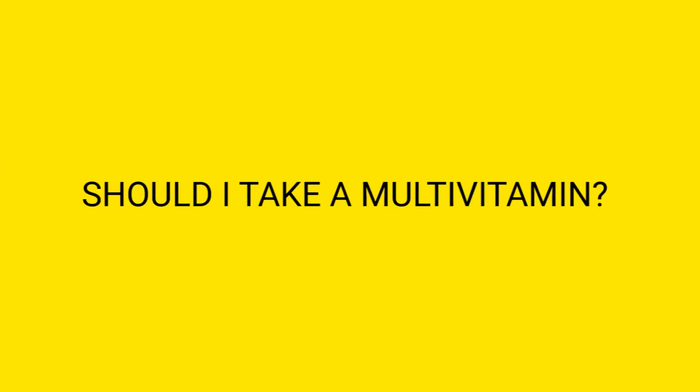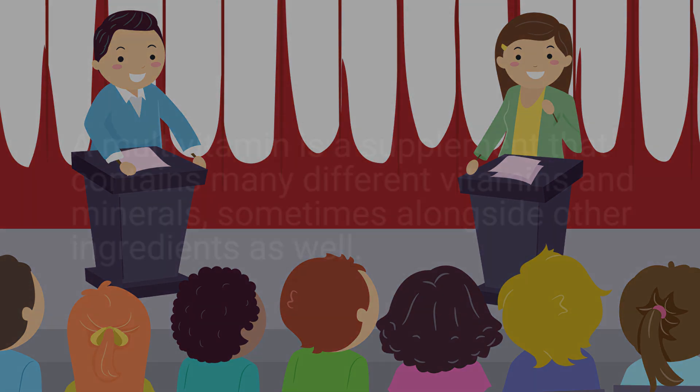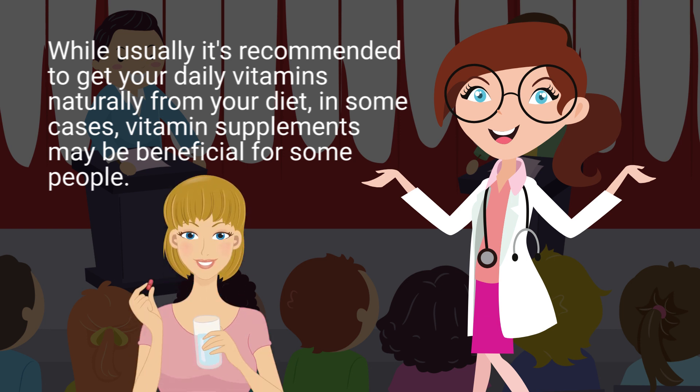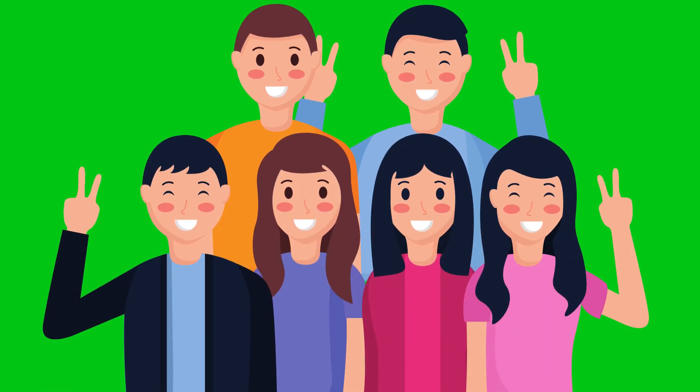There is a lot of debate on this topic. A multivitamin is a supplement that contains many different vitamins and minerals, sometimes alongside other ingredients as well. While it's usually recommended to get your daily vitamins naturally from your diet, in some cases vitamin supplements may be beneficial. It's important to know that as humans we are all different.